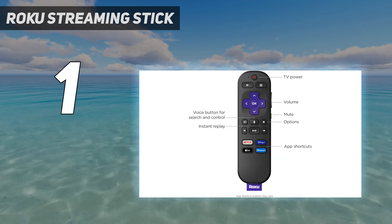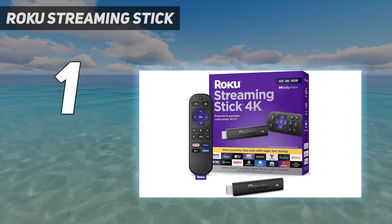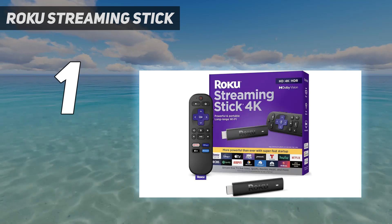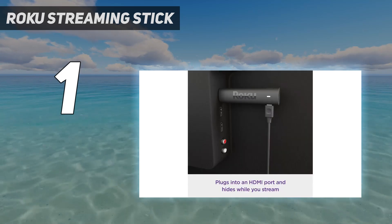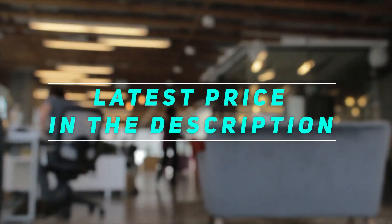We also recommend the Roku Streaming Stick 4K for travel, as it's a perfect addition to your next hotel or Airbnb room's TV while taking up minimal space in your bag. Check out the video description for the latest price and more information.